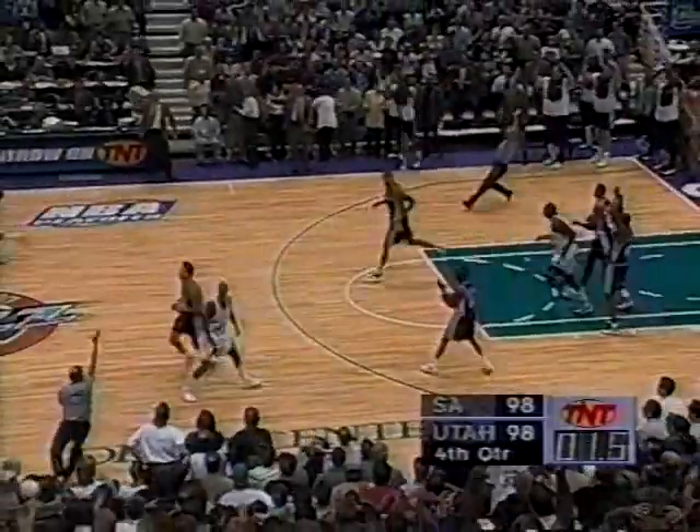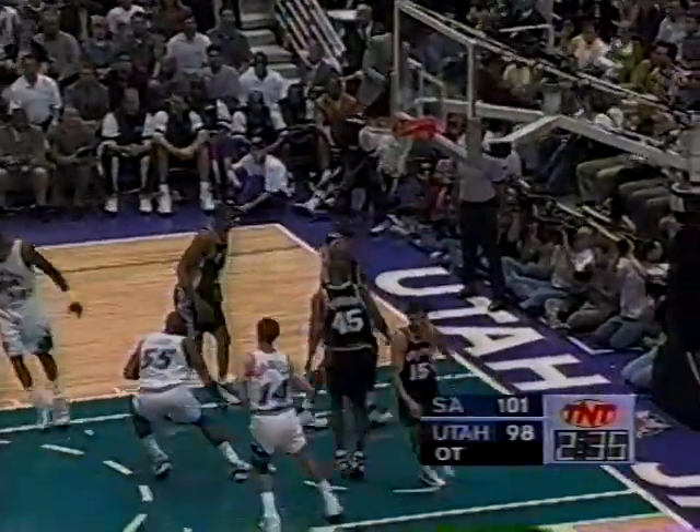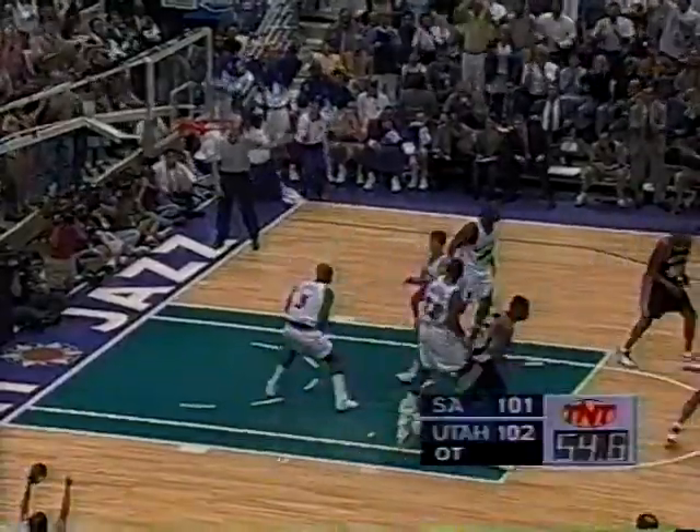We are looking overtime right in the face unless the Jazz score. Stockton kicks it out — Avery Johnson timeout. Malone working on Duncan — ten to shoot. Stockton open for the jumper — one-point Spurs lead. John has it. Malone's pick — Stockton gives it up to Malone, drives past Duncan like a young man. Malone showing his own version of Speed Racer. Duncan from the line — Spurs trail by a point, 54.9 in overtime. Duncan misses a chance to tie — missed them both. Jazz by a point.